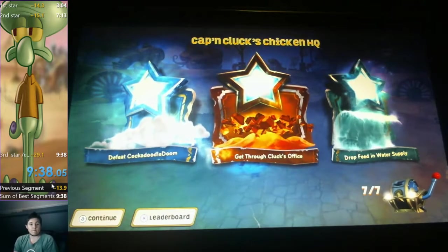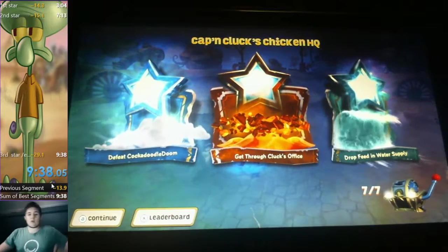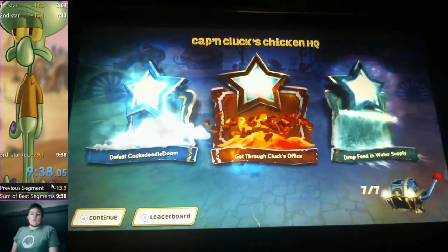Nice. Alright, 38 it is, and I'm done. I've been playing Skylanders for over four and a half hours straight.